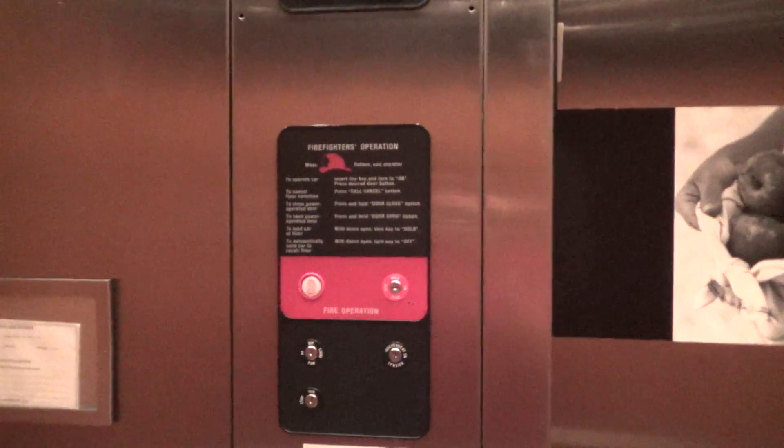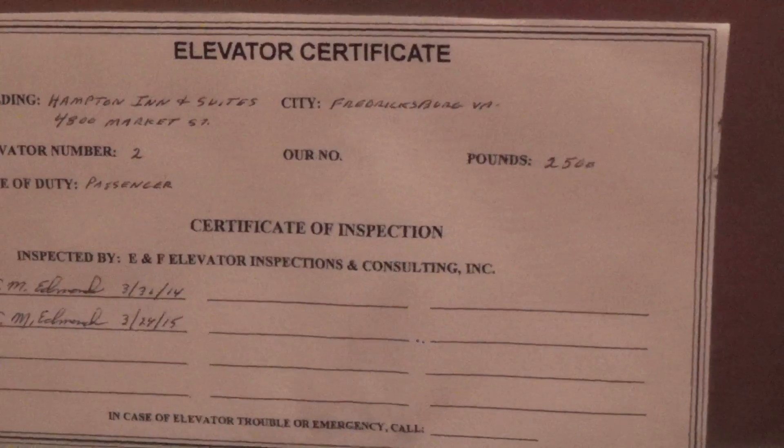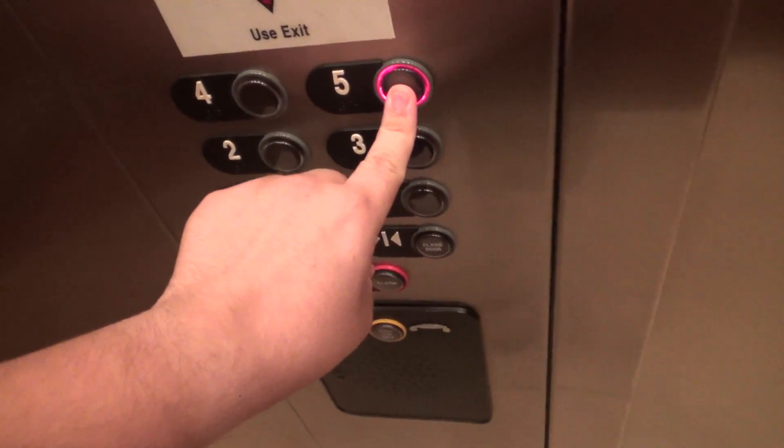I mean, it's not basic. Standard Aurora pictures. It looks like this button is replaced because look how bright it is. There's a certificate. Now I'm going up to five.